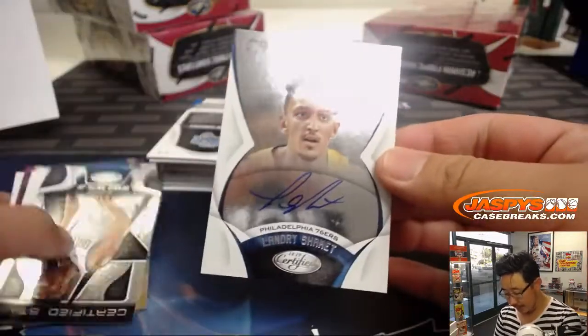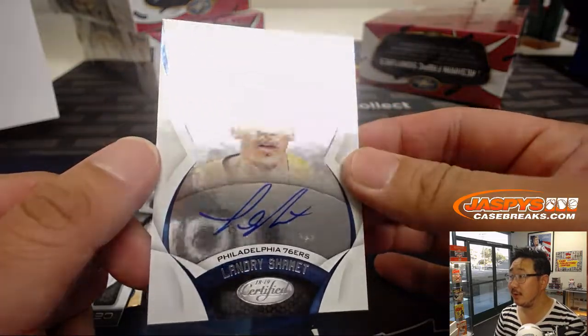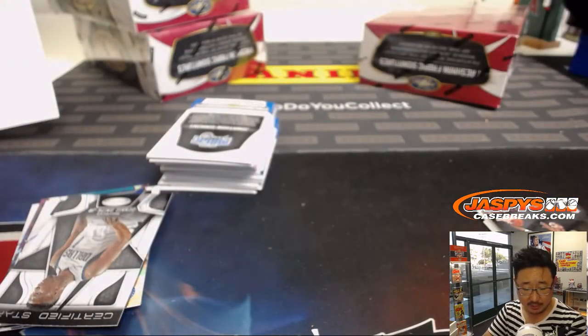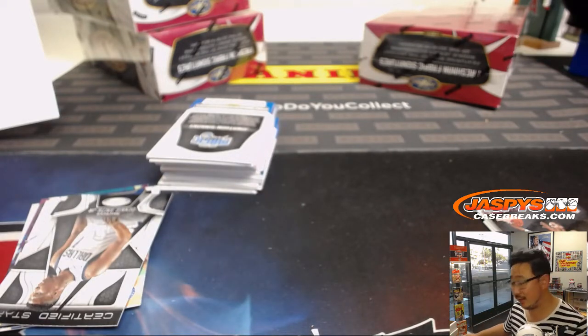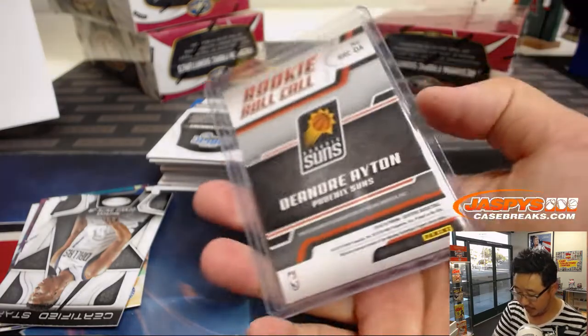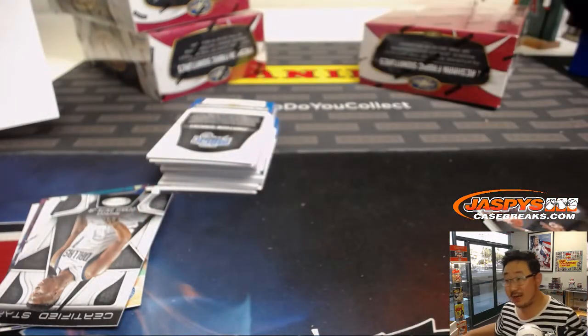All right, we got... For the certified potential for the Sixers, Landry Shemette. On-card auto for the Sixers. That'll be for Robert Rincone. David Ngo is saying that even though those cards aren't numbered, these rookie roll calls aren't numbered, about 300, 400. So there you go. Very nice.